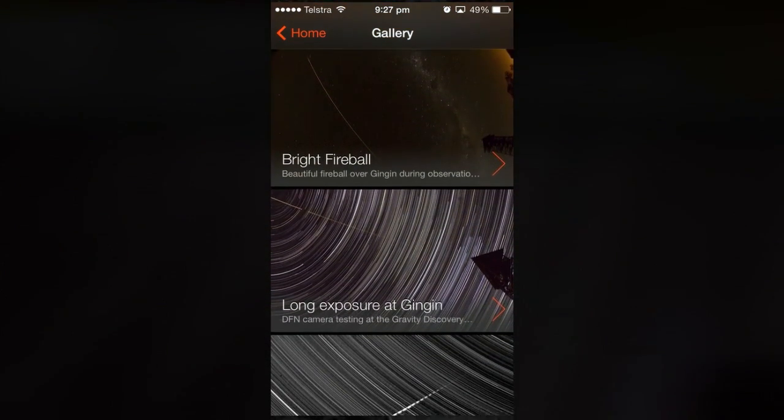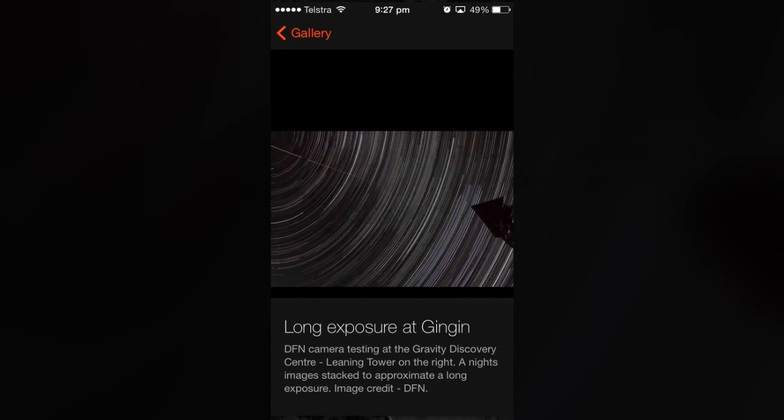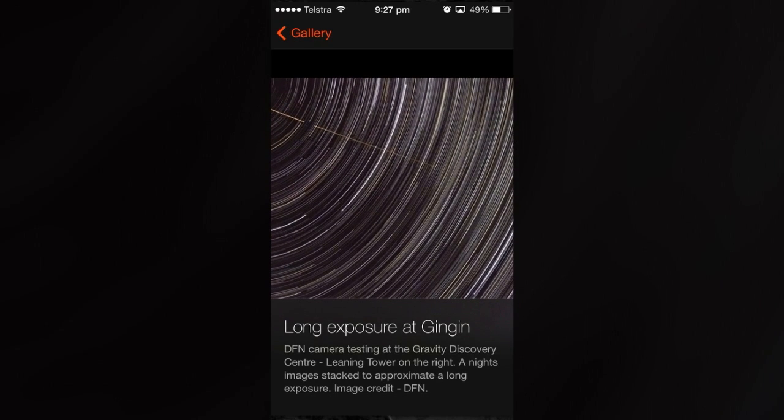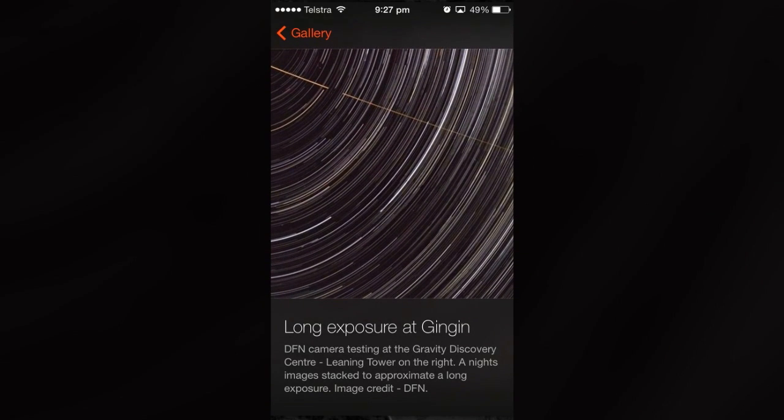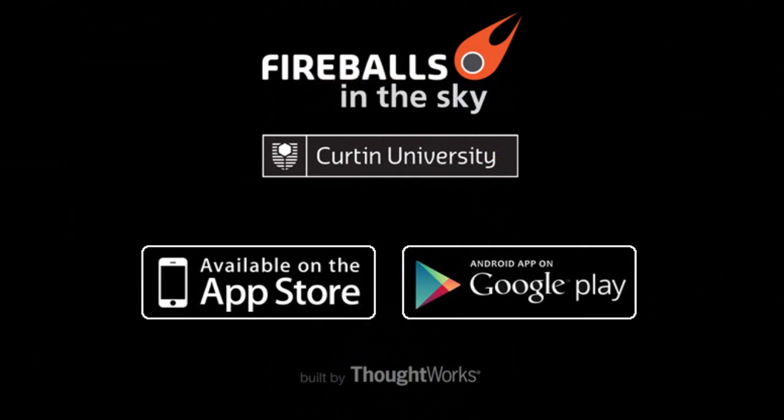But the app works anywhere. It allows you and other users to form a global crowdsource smartphone fireball network. Together, we can track whatever is coming through the atmosphere around the world. The data that you provide will be combined with any other observations submitted to our colleagues and collaborators in your country so that we can track fireballs and recover any meteorites that fall. The app allows you to be part of this project.